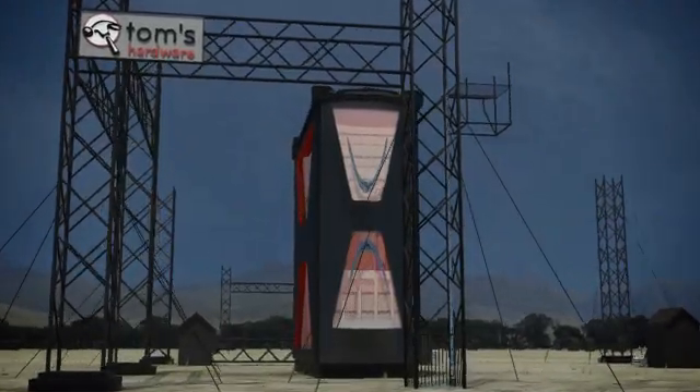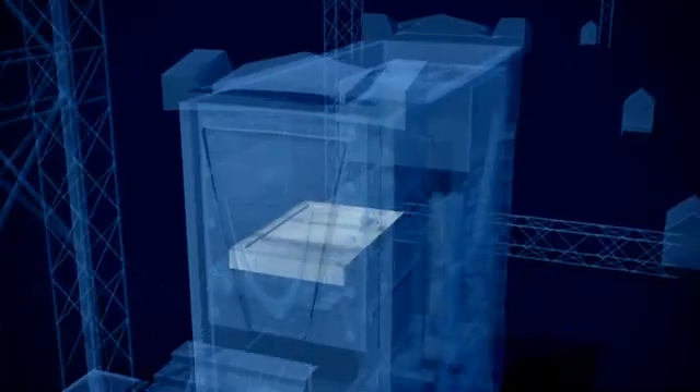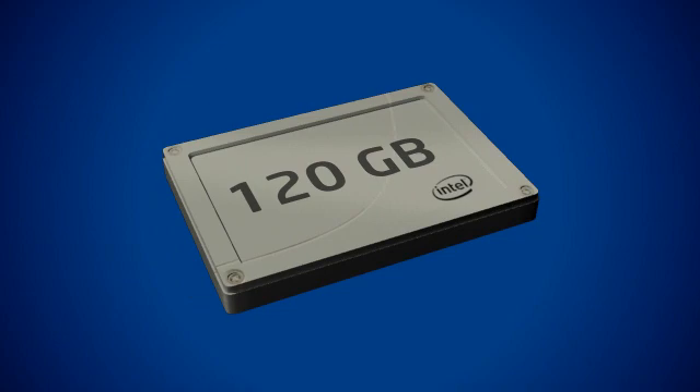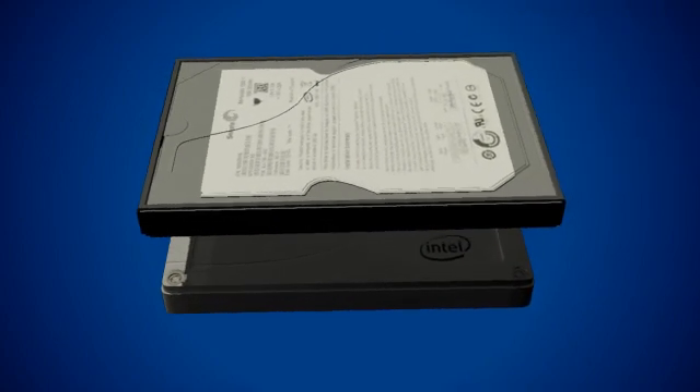If you want the very best storage performance, buy an SSD large enough for your operating system and favorite software, then add a hard drive for all of your important user data. We recommend at least 120GB of solid-state space to give you room for Windows, productivity apps, and games.